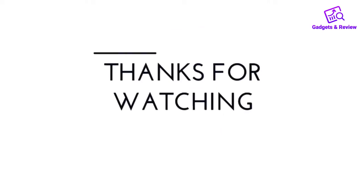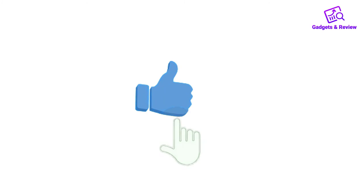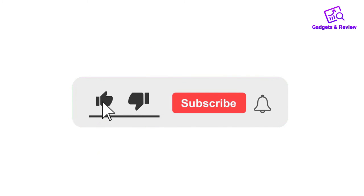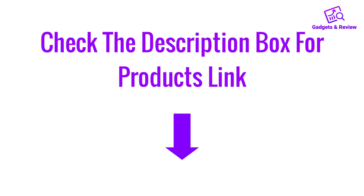Thanks for watching this video. If you like this video, please like, share, and comment. Don't forget to press the notification bell icon to get new update videos, and check the description box for the product links.